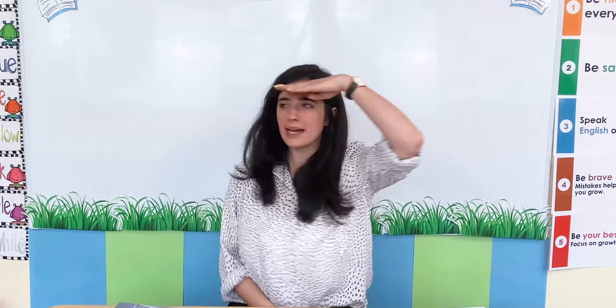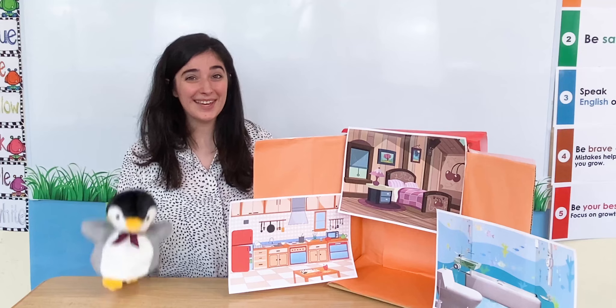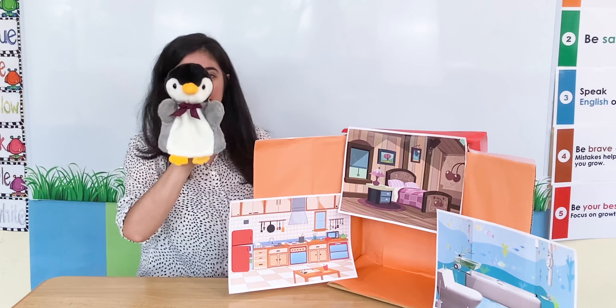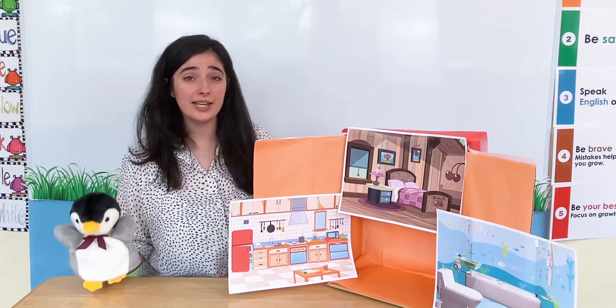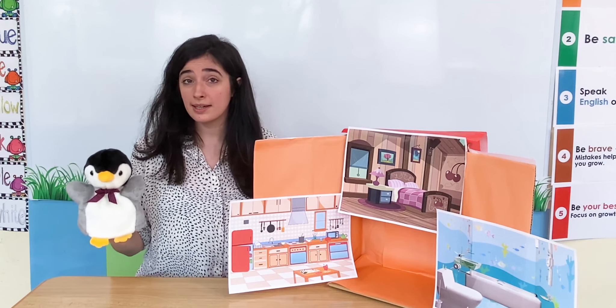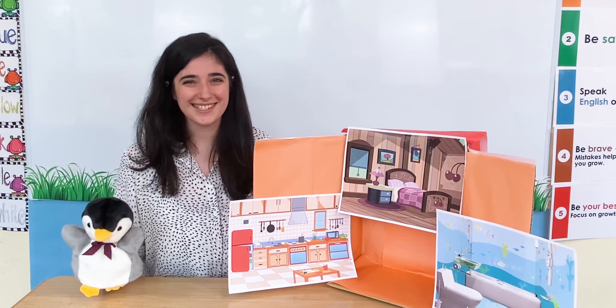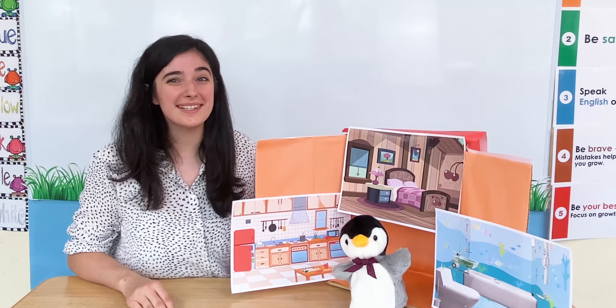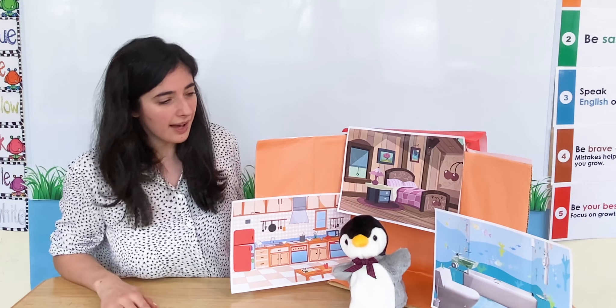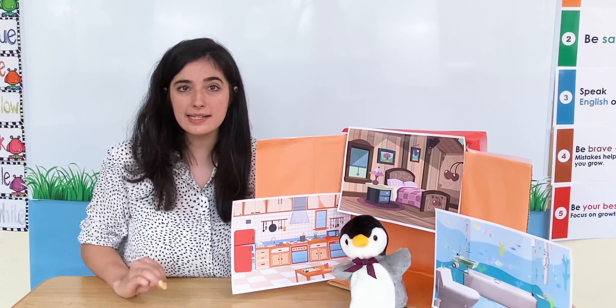Let's ask our friend Marshall Manners. Marshall Manners, can you show us your room please? Marshall Manners, where are you? I'm here. Hello Marshall Manners, it's nice to see you again. Hello Little Sprouts, it's so nice to see you. Marshall Manners, can we see your house? Yes you can. That's so kind of you. Marshall Manners is going to go inside his house. Let's take a look — what rooms does Marshall Manners have? I can see three different rooms.